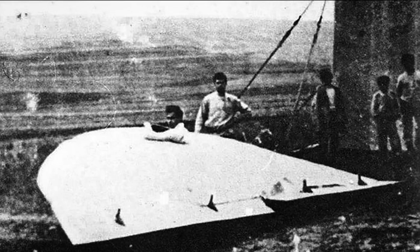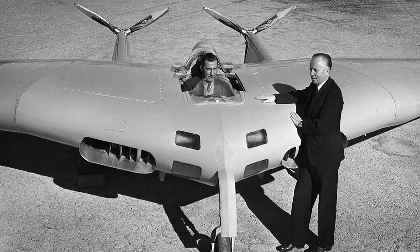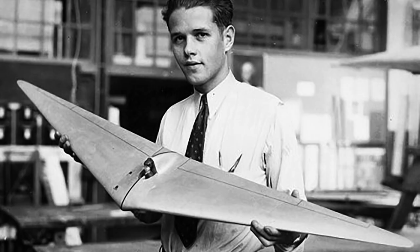Soviet designers were also working on their own designs. Boris Cheranovsky made a series of powered and unpowered aircraft throughout the late 1920s and 30s. Around the same time, the American efforts saw Jack Northrop, Cheston Eshelman, and Charles Friel each coming up with innovative designs.